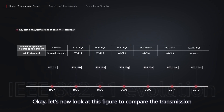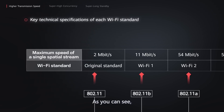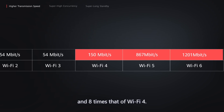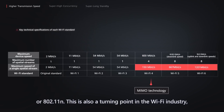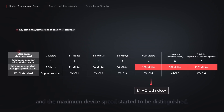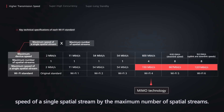Let's look at this figure to compare the transmission speeds of each generation of Wi-Fi standards. The maximum data transmission speed of Wi-Fi 6 is 1.4 times that of Wi-Fi 5, and 8 times that of Wi-Fi 4. MIMO technology started to be supported from Wi-Fi 4, or 802.11n. This is also a turning point in the Wi-Fi industry, as this is when the maximum speed of a single spatial stream and the maximum device speed started to be distinguished. The maximum device speed is calculated by multiplying the maximum speed of a single spatial stream by the number of spatial streams.